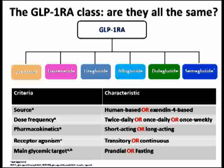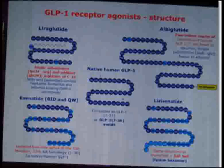There are many drugs in the group of GLP-1 receptor agonists. You can divide them according to their source — human-based or exendin-4-based — dose frequency of once a day, twice a day, or once a week, pharmacokinetics such as short-acting or long-acting, or by their main glycemic target — whether they are targeting prandial or fasting blood glucose.